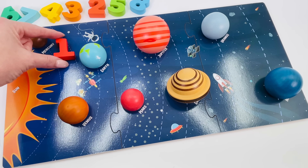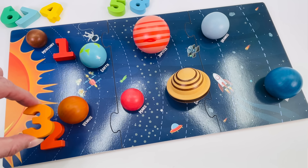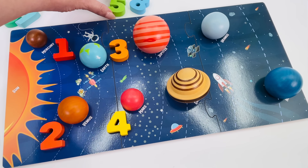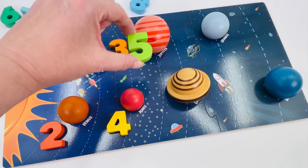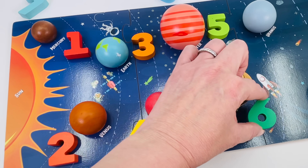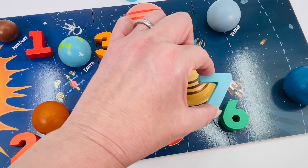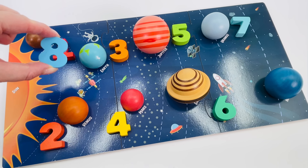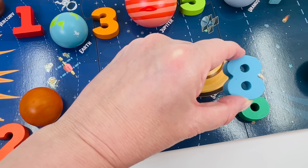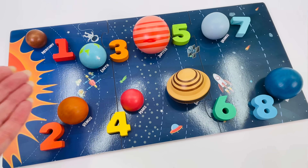Planet number one is Mercury. Planet number two is Venus. Planet number three is Earth. Number four is Mars. Planet number five is Jupiter. Number six is Saturn. Number seven is Uranus. And number eight is Neptune. We have all eight planets of the solar system.